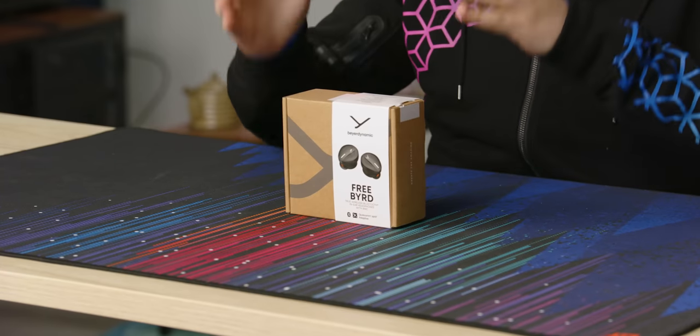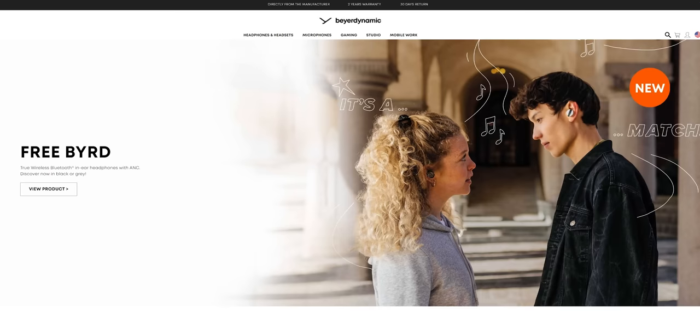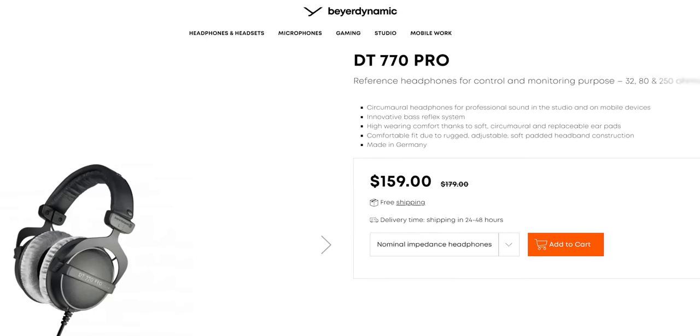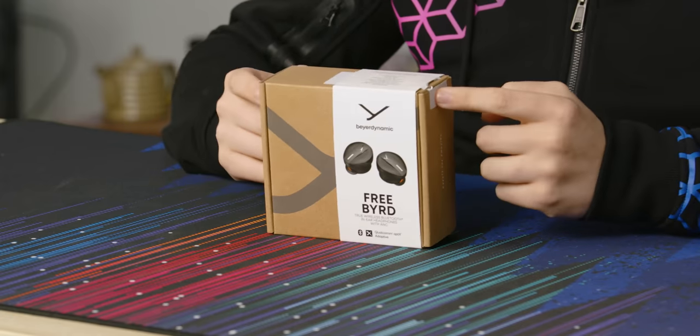Freebird, Beyerdynamic — it's the new hotness. Beyerdynamic has taken their first step into the truly wireless audio space with their Freebird headphones. Beyerdynamic is a massive, long-time player in the audio space. They make some of the de facto studio recording equipment like the DT 770 Pro, bringing years of experience in the audio game to these wireless headphones.